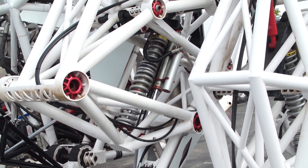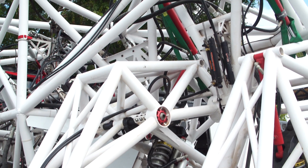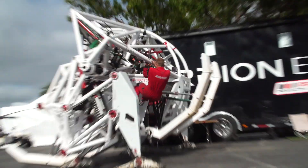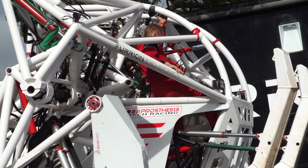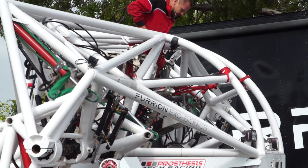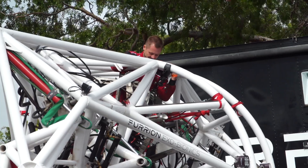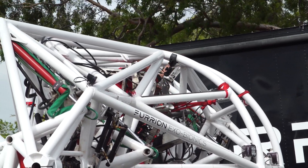They recognized the excitement of a mech racing league and they're like, let's go, let's do this, let's form a company — and that's what Furion Axobionics is. I want to talk a little bit about the philosophy behind this design, why it looks like this. You sit here as a pilot and you're controlling these four legs with your limbs. You really wanted that one-to-one control. Totally. At the heart of it, it's a sport.